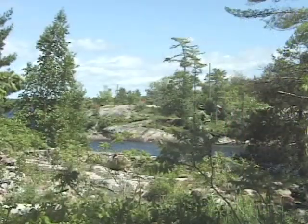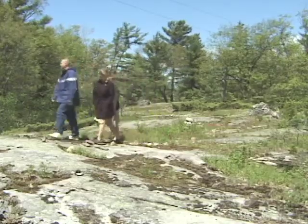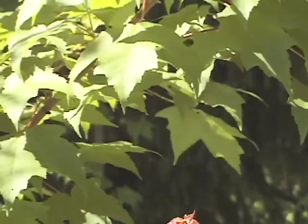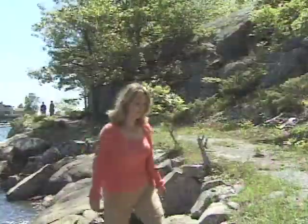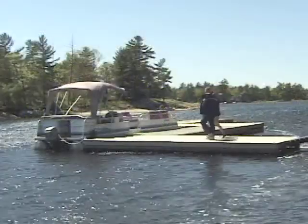A hiking trail system criss-crosses the island, featuring two distinct landscapes: the glacier-scraped rock of the Canadian Shield and the hardwood forests and thicker soils of the south. On sunny days, you can see the pinkish rocks and the dark green of Georgian Bay's famous windswept pine trees.